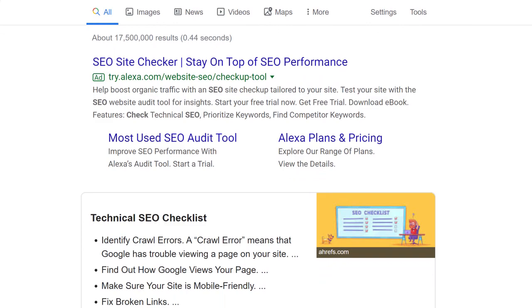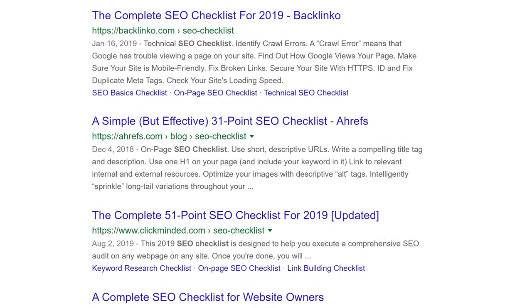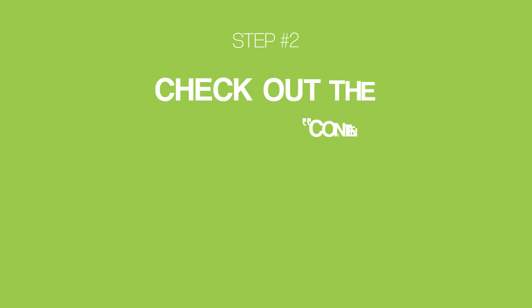Bottom line: look at the search results before picking a keyword. If it's packed with stuff, consider going for an opportunity keyword that's going to get you more clicks. With that, let's move on to step number two: check out the content competition. So you found an opportunity keyword — what's next?